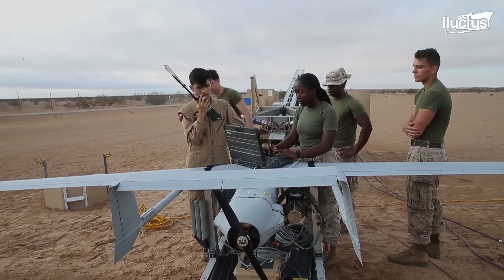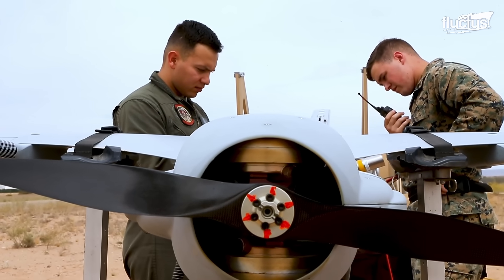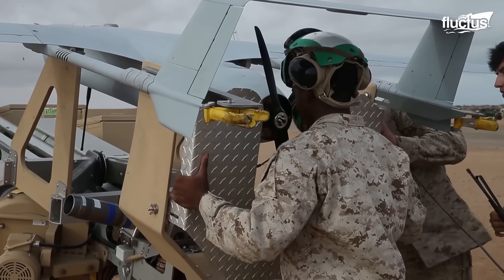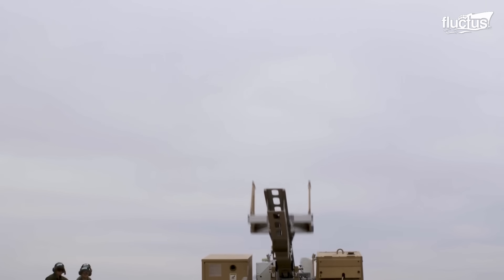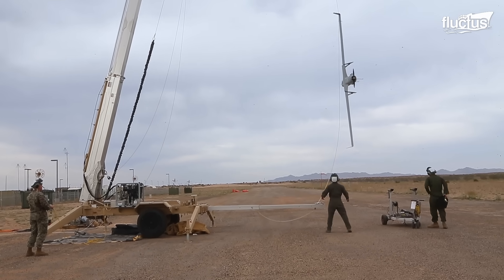The Blackjack weighs just 134 pounds and can stay aloft for more than 15 hours at a time, despite only boasting an eight-horsepower engine. Its portability makes it a valuable surveillance tool for small teams operating in the field, as well as military boats that lack a traditional flight deck.